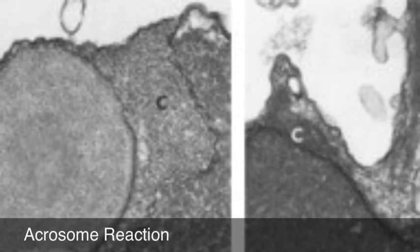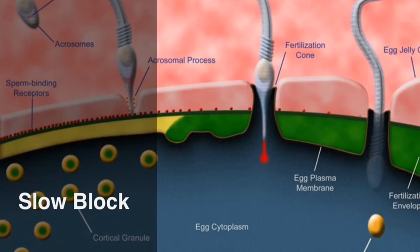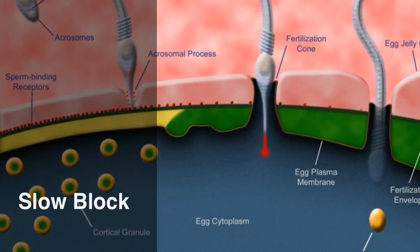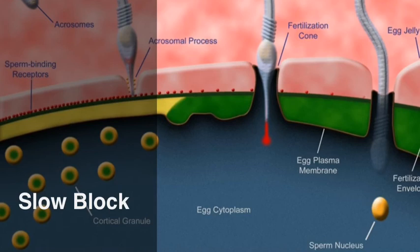The slow block to polyspermy happens within 10 seconds of the sperm binding to the egg membrane. Calcium is released from the endoplasmic reticulum and ends up binding, deactivating binding receptors on the membrane. The fertilization envelope is the space created during this process as the vitelline swells away from the egg's plasma membrane. This movement prevents any other sperm from binding on to the plasma membrane.